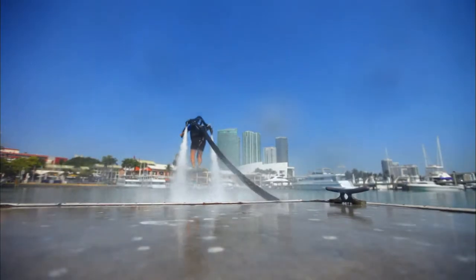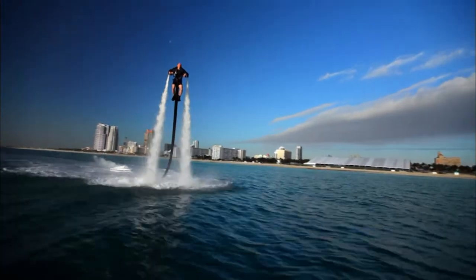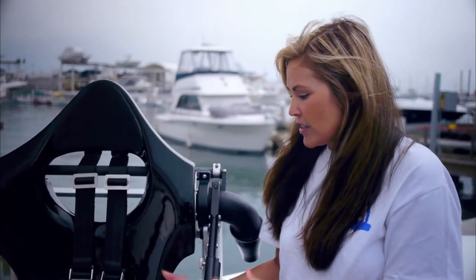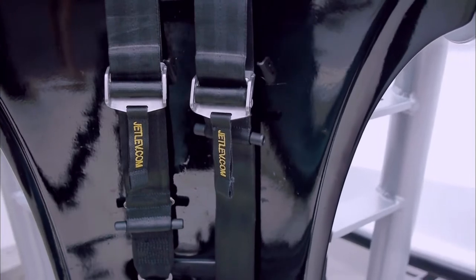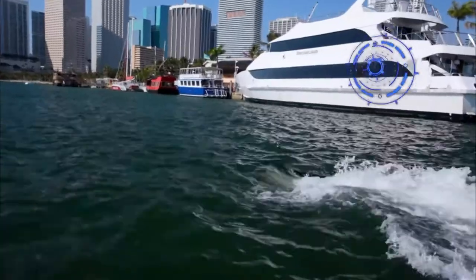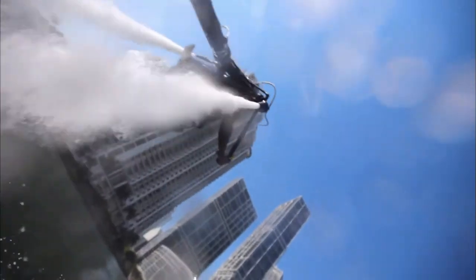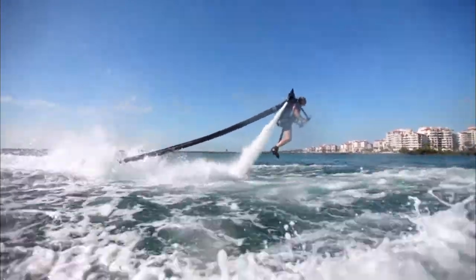The Jetlev R2000 is designed for fun and entertainment using a revolutionary water propulsion system, allowing its user to soar three stories high. This brand-new cutting-edge technology was invented to give people the experience of being airborne while being very safe. The unit has a flotation device within it, and anybody can fly with this technology as long as they're not afraid of heights or water.